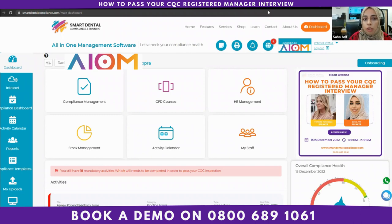Myself and my colleague Victoria will be doing the interview today. A registered manager interview is usually carried out when you are applying for a brand new CQC application form — if you are a practice owner opening a brand new dental practice and you've submitted the new provider application form or the new registered manager form. The next stage would be that you get a call from the CQC requesting dates for your registered manager interview. That's one scenario. The second scenario is if there is a change of registered manager within your premises.